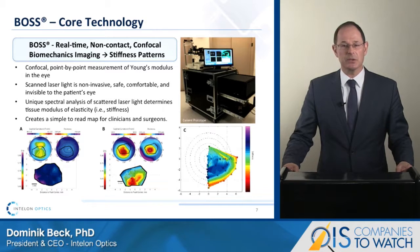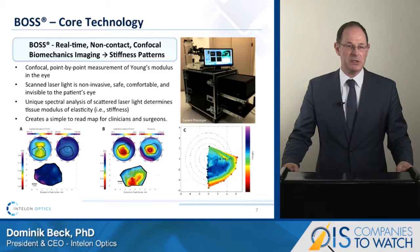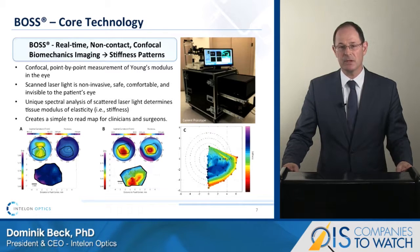To date, we have measured more than 120 patients in a number of IRB-approved clinical trials at MGH in Boston. Initial safety and feasibility studies show that BOSS is absolutely safe and effective for use on human corneas in vivo at about 10% of the laser safety limits.